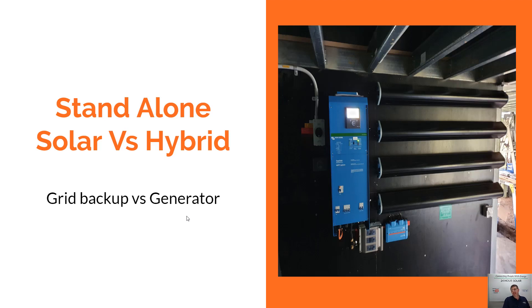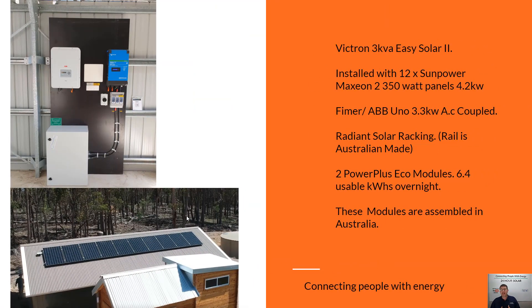If you have a grid backup, you can get away with using a hybrid inverter system. If you don't have the grid, you're going to be using a generator as your backup. So let's get into it and talk through the differences. A standalone system is exactly that — it's designed to stand alone all by itself and supply your power needs.